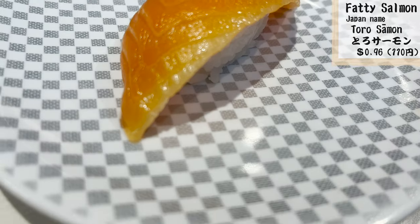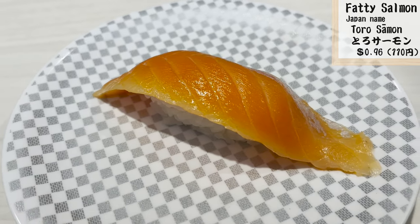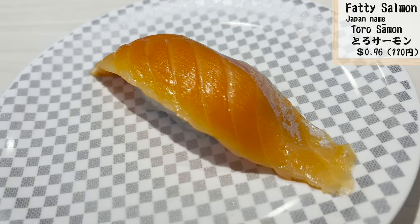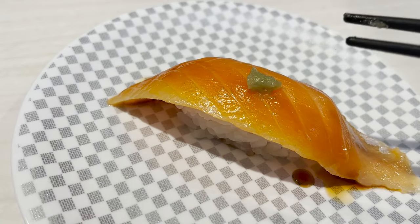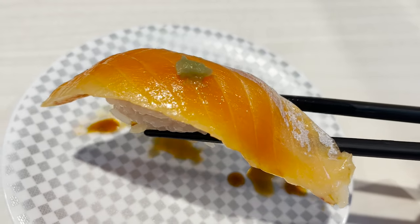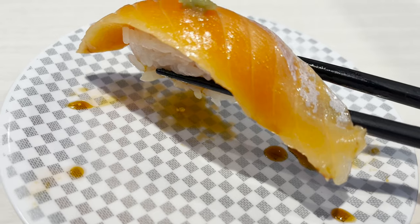Let's try the salmon. This salmon has more fat than regular salmon — the color is so fresh. It melts in your mouth, and you can even taste the sweetness of the salmon.